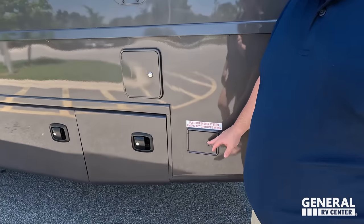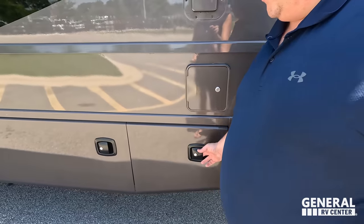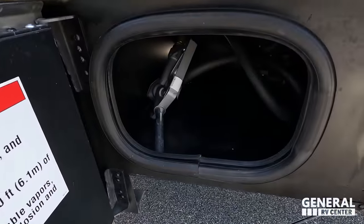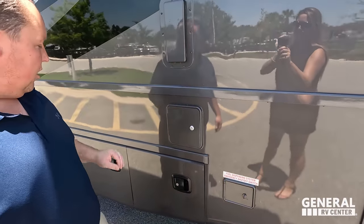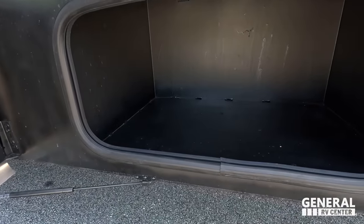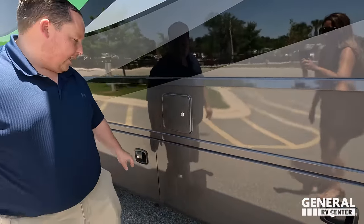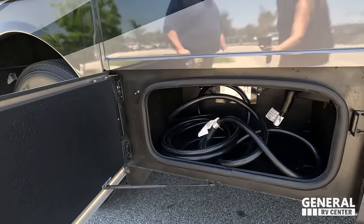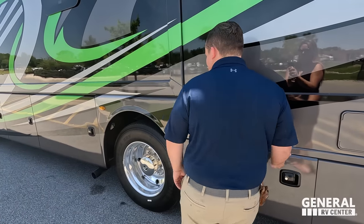Right over here is the emergency fuel system shut-off, because right here you actually have a fuel tank — and that's for your toys. Right over here is an exhaust. Here's where you fill up that separate gas tank for your toys. Right here is storage, and there's a 50-amp power cord.